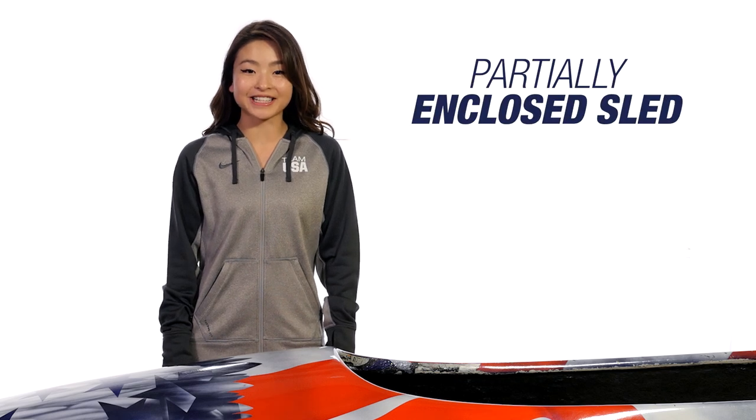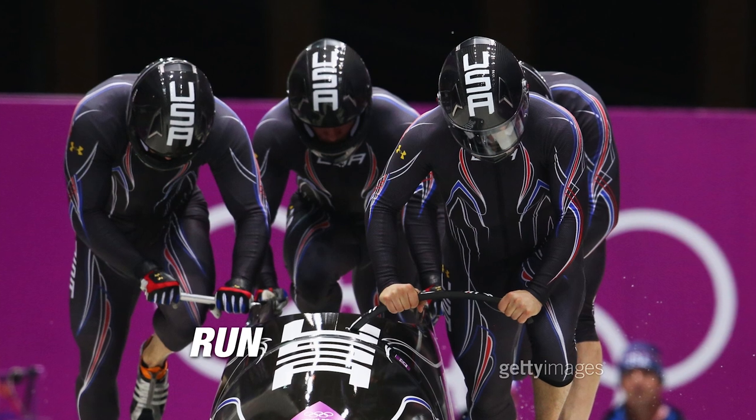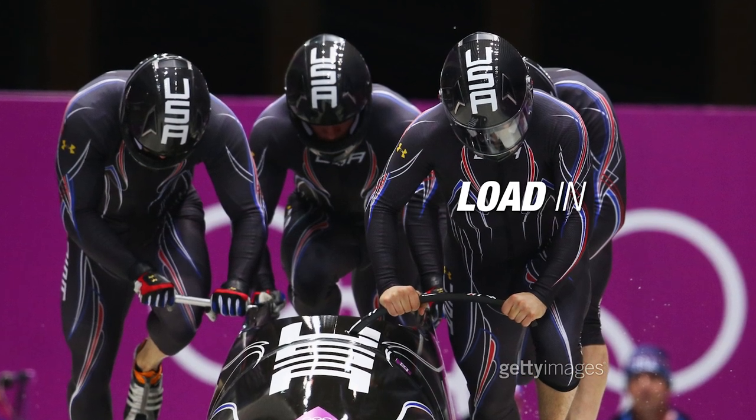Bobsled is unique because it's the only sliding sport where athletes are in a partially enclosed sled, and it's also the only sport where they're sitting. They run really fast and then load into the sled as smoothly as they can. That's why we've seen so many track and field athletes try bobsled, like Lolo Jones and Lauren Williams.